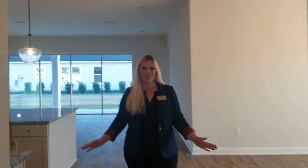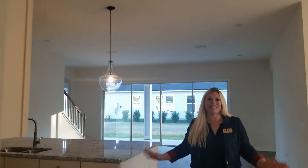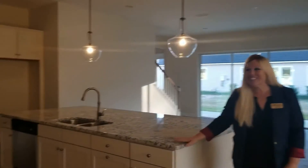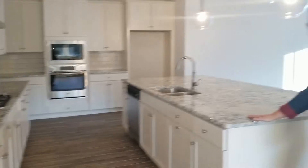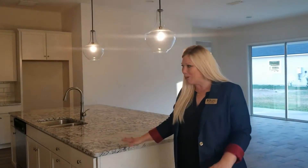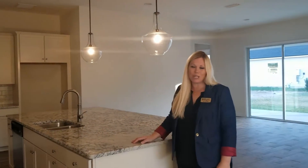You have to check out the kitchen in this Costa Mesa because it is beautiful. We have the upgraded cabinets in a nice cream color, and then, of course, it's granite, which is gorgeous.